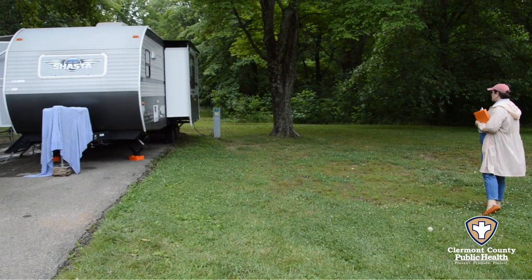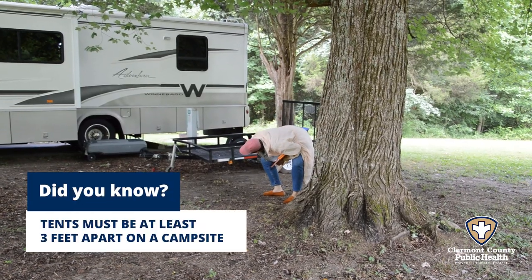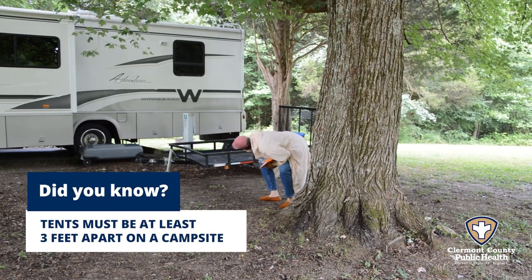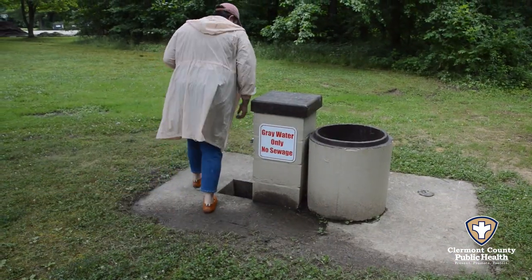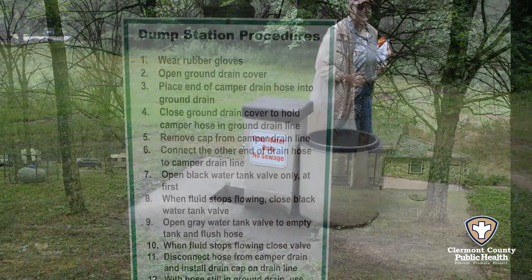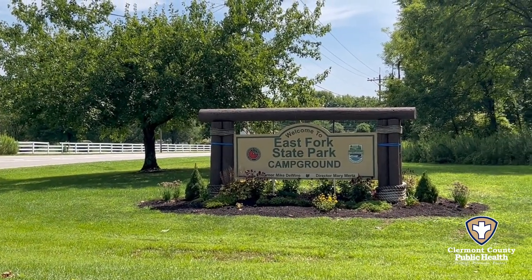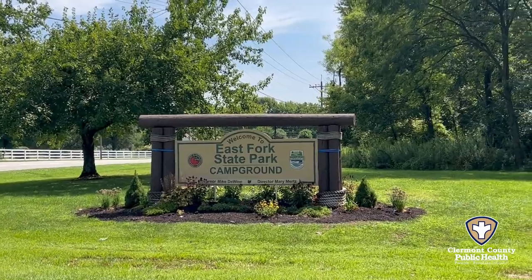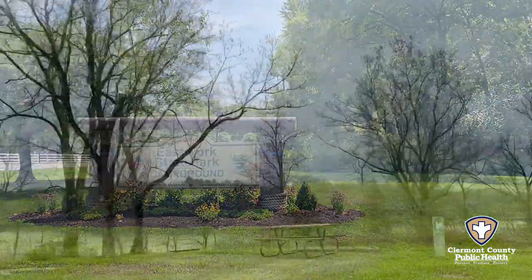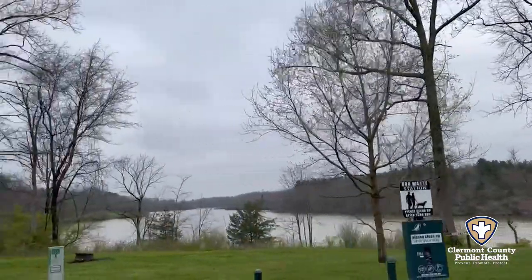Our campground program licenses and inspects about 20 campgrounds in Claremont County. During an inspection, we ensure that black and gray water is disposed of properly, campsites are correctly numbered and visible from the road, and safety equipment is present. Most of our campgrounds are along the Ohio River on State Route 52, and we have two state parks, East Fork and Stone Lick, located within the county.